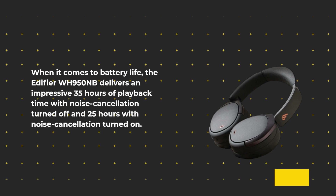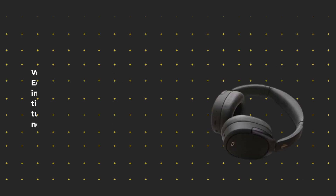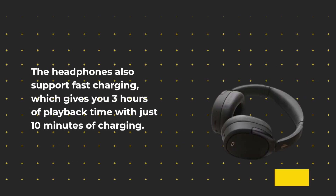When it comes to battery life, the Edifier WH950NB delivers an impressive 35 hours of playback time with noise cancellation turned off, and 25 hours with noise cancellation turned on. The headphones also support fast charging, which gives you three hours of playback time with just 10 minutes of charging.